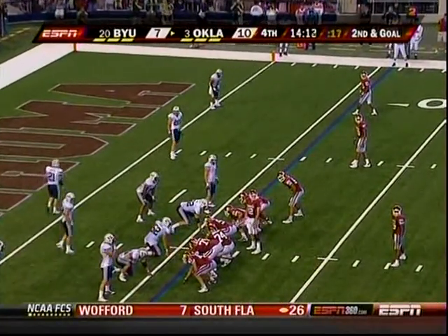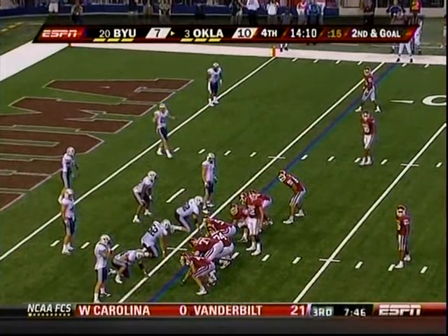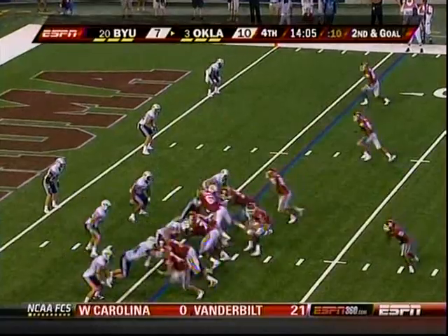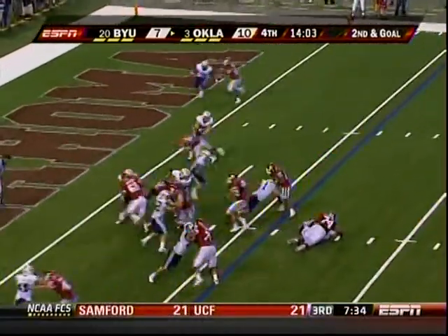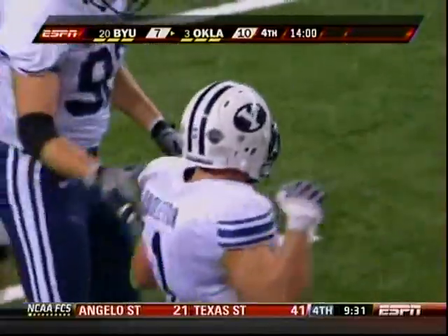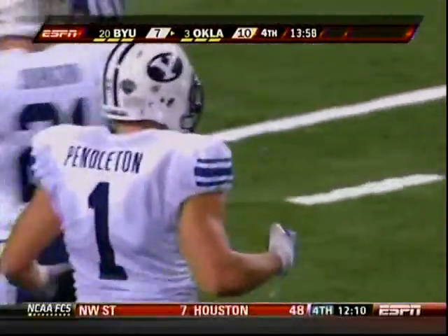Second down and goal — Royals split to the top of your screen. It's Chris Brown again and Brown goes down again — great play by Jordan Pendleton. He got in there and made a play in space.